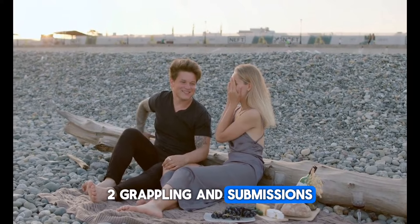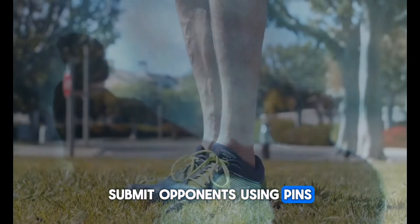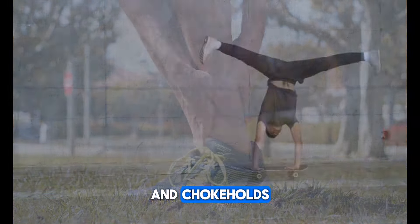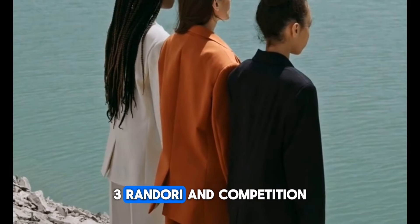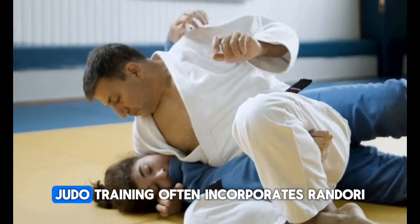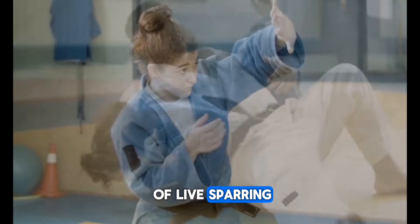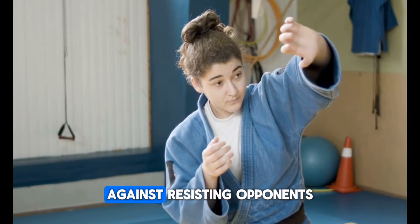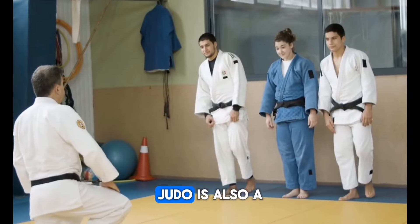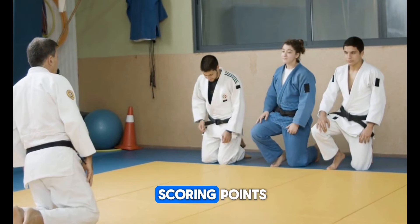Judo also includes ground-fighting techniques, where practitioners aim to immobilize or submit opponents using pins, joint locks, and chokeholds. These techniques require skillful positioning, leverage, and timing. Judo training often incorporates randori, a form of live sparring, where practitioners apply their techniques against resisting opponents. Judo is also a competitive sport with weight classes and specific rules for scoring points.